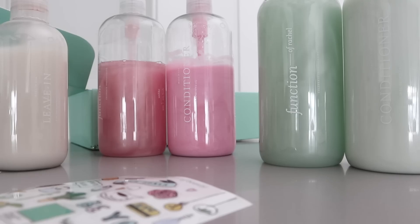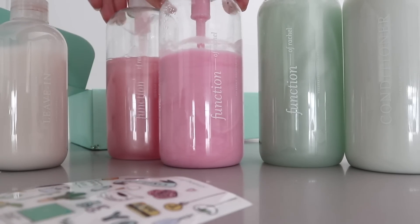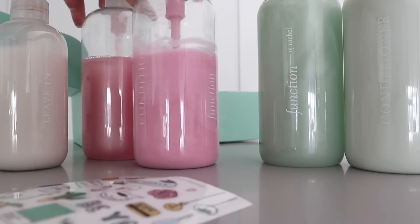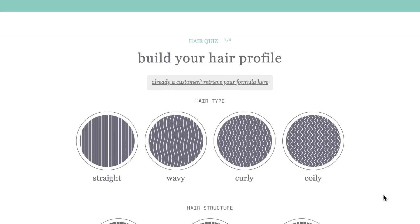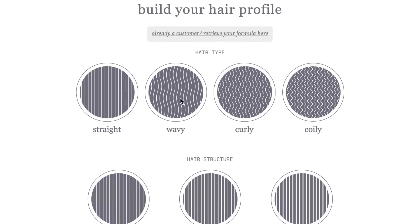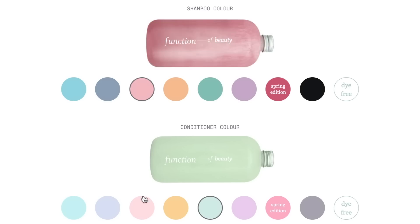These are all of my Function of Beauty products — the pink ones are my current shampoo and conditioner, which I've been using since December. I wash my hair about twice a week. All it takes is a two-minute quiz outlining your hair type, hair goals, and personal preferences like your color and scent.